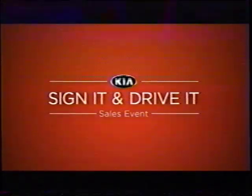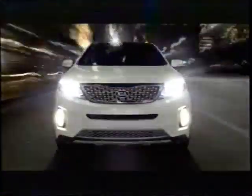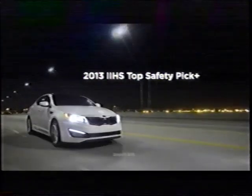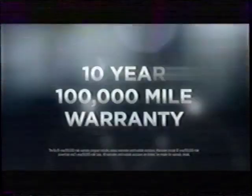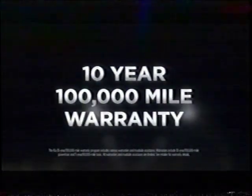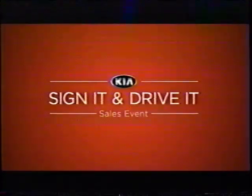Getting a new Kia has never been easier than right now. Introducing our biggest event ever: the Kia Sign-It and Drive-It sales event. With zero down and zero due at signing, it won't take much to drive home in a new top safety rated Optima or a powerful Sorento. So hurry to the Kia Sign-It and Drive-It sales event today, because nothing this easy lasts forever. Lease a new Optima or Sorento today for zero down, zero due at signing for qualified customers.